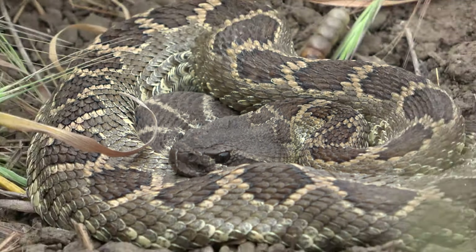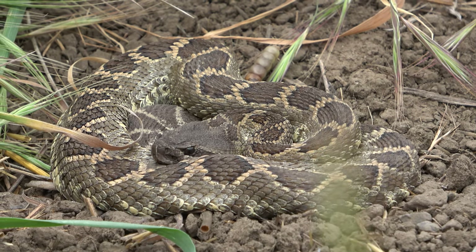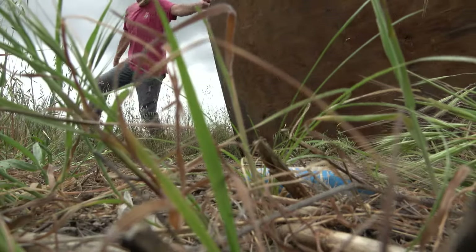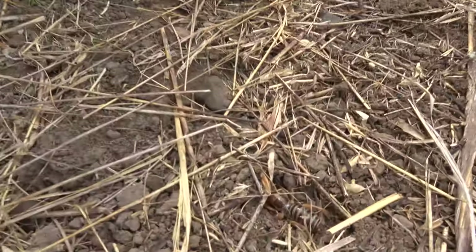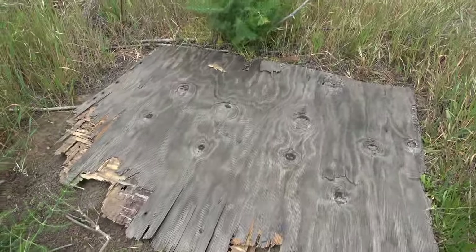I'm going to leave this guy be — you can only take so much video of a snake that's not moving. I took a few different angles, put the cover back down, leave him alone, and see if we can't find something else. I'm sure we'll find a couple of these today. Really stoked — Southern Pacific rattlesnake, a common find, but I'm on the board. Let's look for some more.